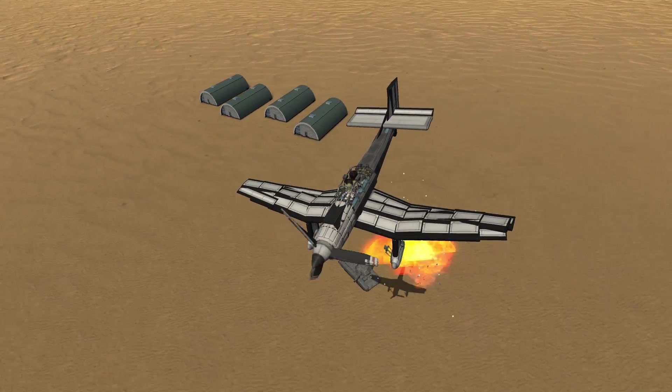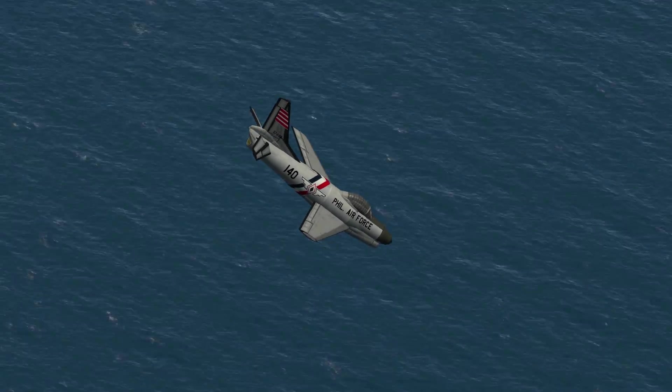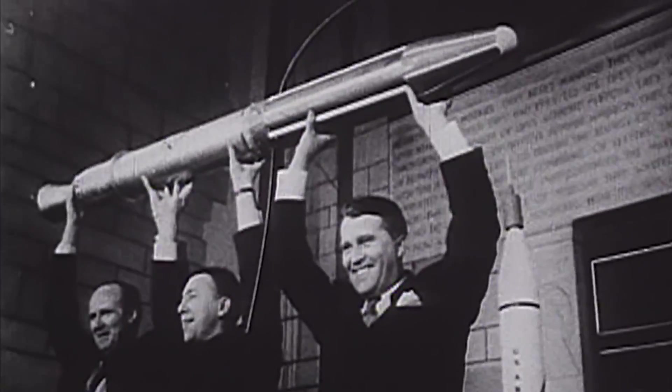I say spacecraft, but since we have only just reached the 1950s, there have been no real orbital spacecraft to show — that is, until now. This month's video focuses on Explorer 1, America's first satellite.